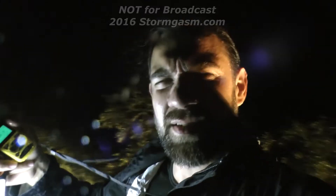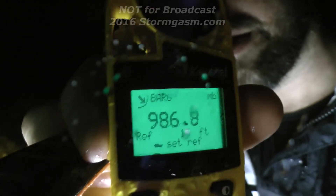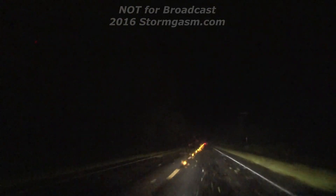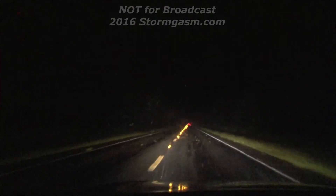It got pretty dead calm for a second. It's just been kind of fluctuating — the eye is not perfectly round, it's a little oblong. The lowest pressure I measured in Hermine's eye was 984.9 millibars.